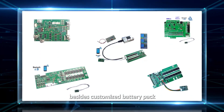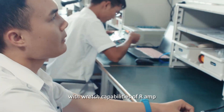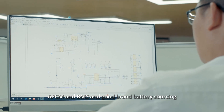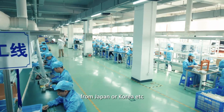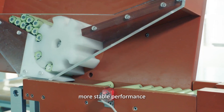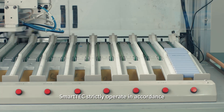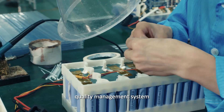Besides, customized battery packs are made based on clients' applications. With rich R&D capabilities, design experience in PCM and BMS, and good brand battery sourcing from Japan, Korea and others, battery solutions are provided with more reliable assembly technology and more stable performance.